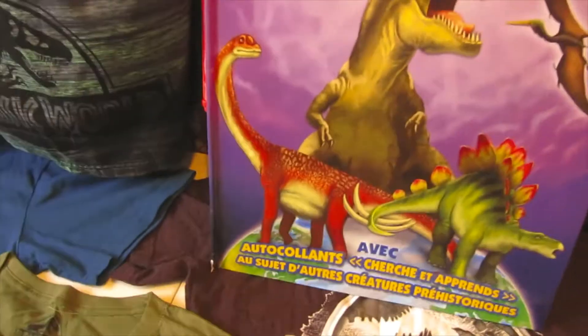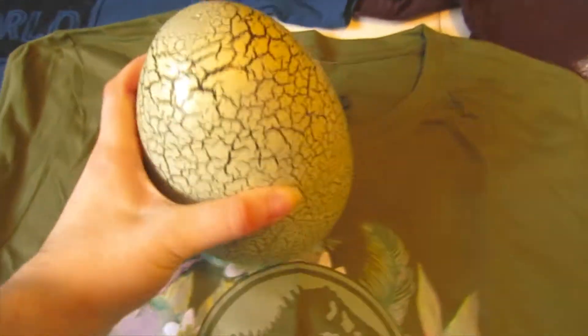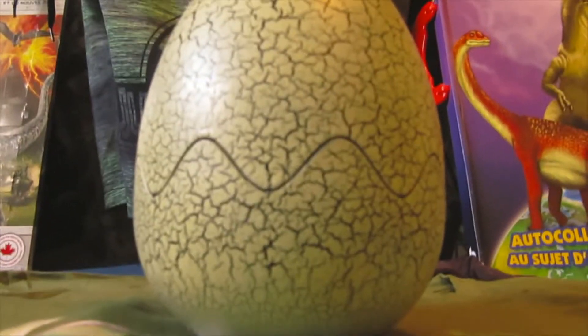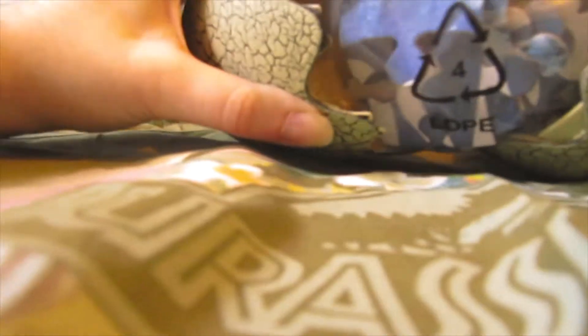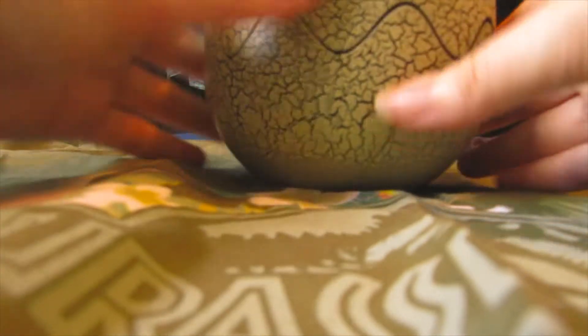Then we have some objects. I have this egg which is a puzzle - I didn't have time to do it but it's a secret egg with different puzzle pieces in it. I can't open it for some reason... there we go. I got the other version as well, I will try to show it one day.